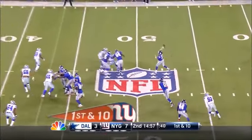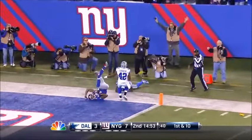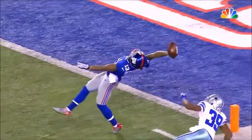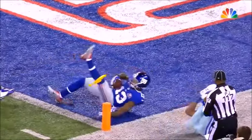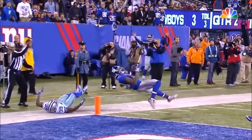Play action. And Manning's going to heave one — oh, there's a flag. Back of that one-handed catch. How in the world. Oh my goodness. And Brandon Carr was back there. I mean, he is insane. How do you make that catch? Oh my goodness.